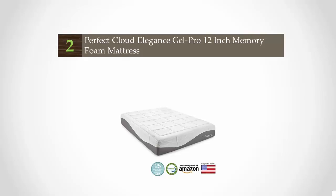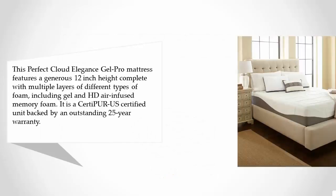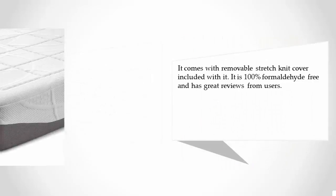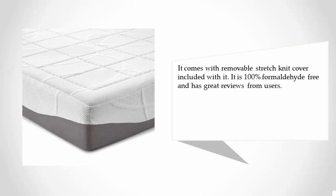At number two, the Perfect Cloud Elegance Gel Pro mattress features a generous 12-inch height, complete with multiple layers of different types of foam including gel and HD air-infused memory foam. It is a CertiPUR-US certified unit backed by an outstanding 25-year warranty. It comes with a removable stretch knit cover, is 100% formaldehyde free, and has great reviews from users.